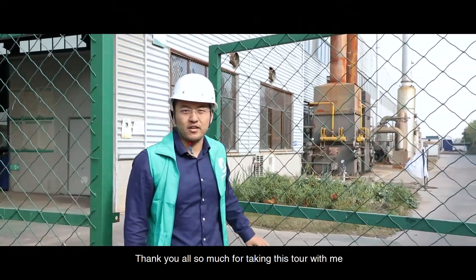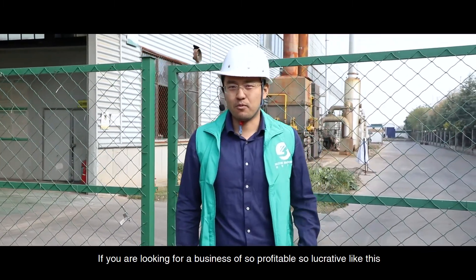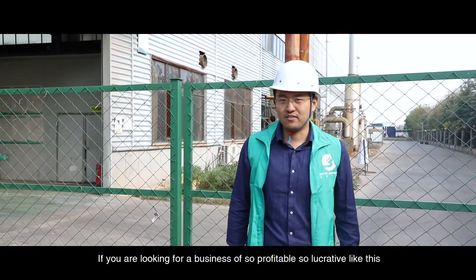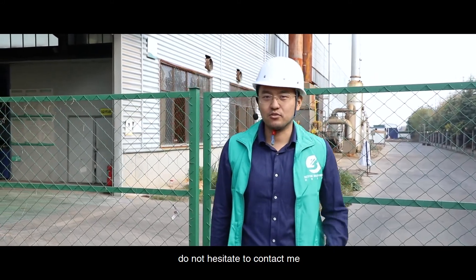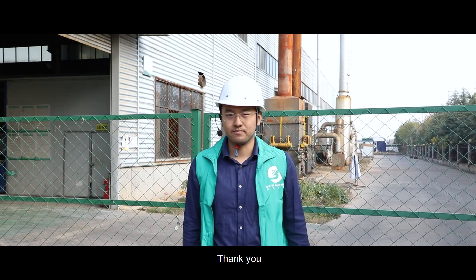Thank you all so much for taking this tour with me. If you are looking for a business as profitable and lucrative as this, do not hesitate to contact me. I am Fred Wang. I work for Best Machinery. Thank you.